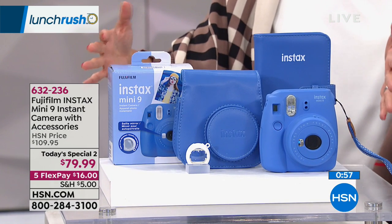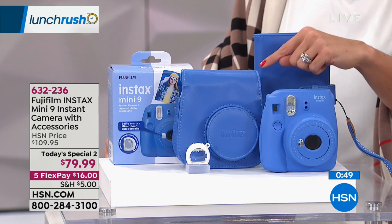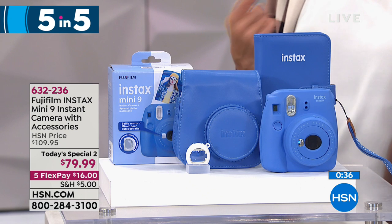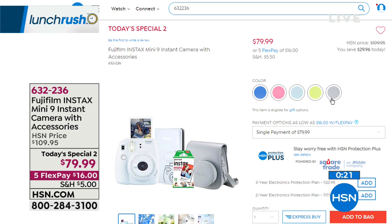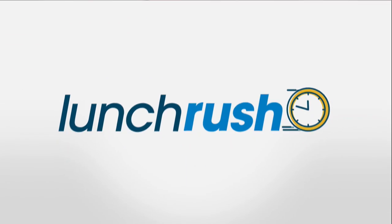The last item in our five-and-five is today's special number two: the Fujifilm Instax Mini 9 instant camera. You instantly get little credit card-sized photos. It comes with a case, a photo album, a pack of film, and a close-up lens attachment. It has a selfie mirror on the front, a high-key mode for brighter photos, and a close-up lens. Available in cobalt, flamingo pink, ice blue, lime, or white. It's $79.99, just $16 on five flex payments. It will also be featured tonight at 8 p.m. on the Monday night show.